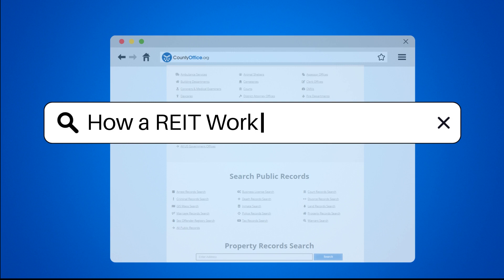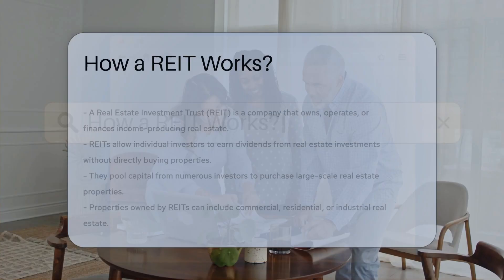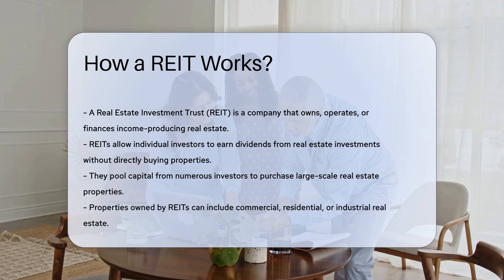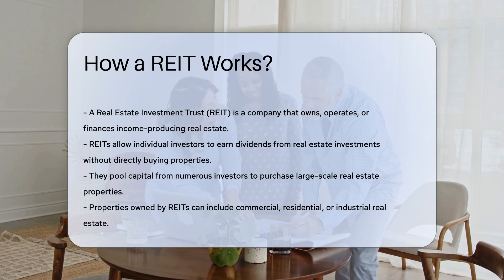How a REIT works. A Real Estate Investment Trust, REIT, is a company that owns, operates, or finances income-producing real estate. It allows individual investors to earn dividends from real estate investments without buying properties.